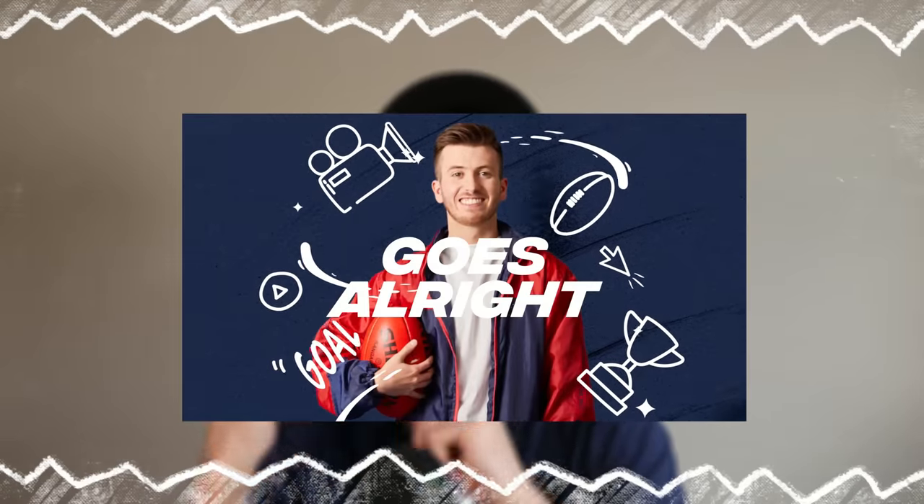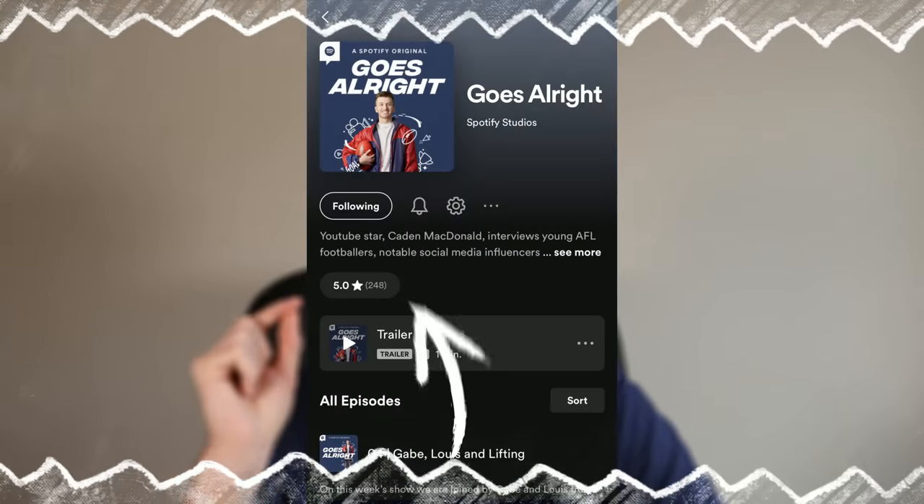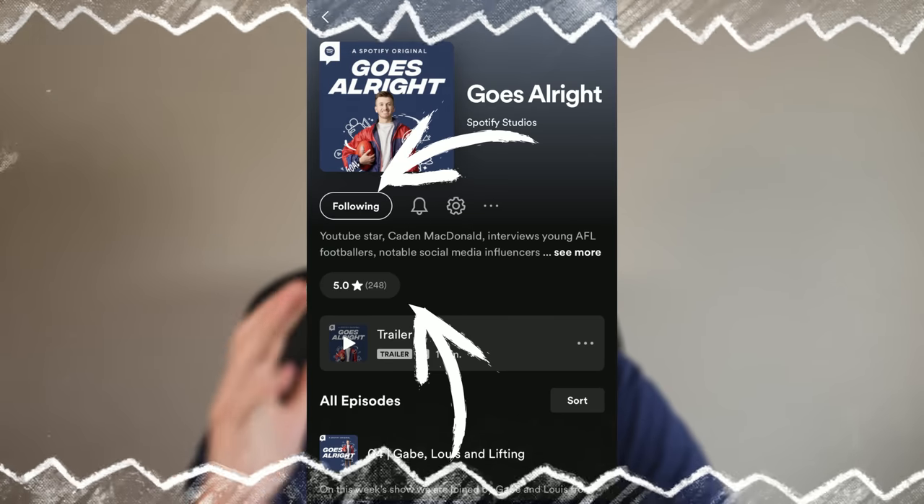Also, Episode 4 of Goes Alright is out. It would mean the world to me if you could head over to Spotify and give the show a rating and a follow. All your support really does go a long, long way.